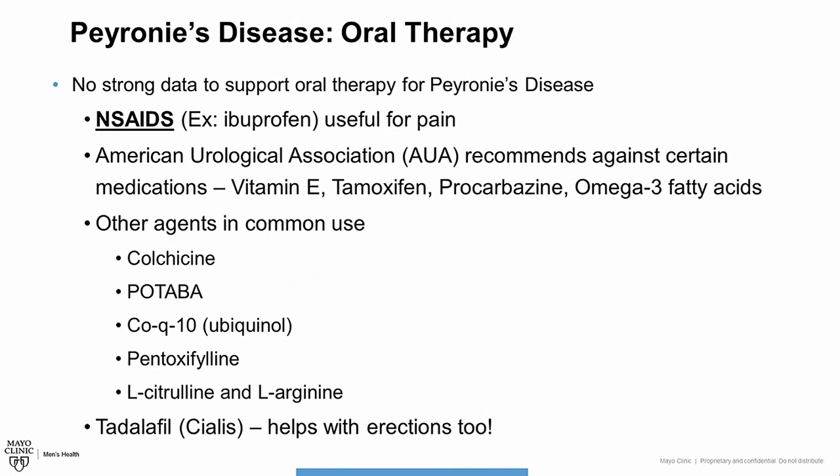Now there are other types of medications that may be prescribed, like colchicine, potaba, coenzyme Q10 (also known as ubiquinol), pentoxifylline, and L-citrulline and L-arginine. But once again, there's no strong data in human studies to support these medications. There are some intriguing studies in animal models, for example with pentoxifylline, and many experts will prescribe this medication because it tends to be well tolerated.